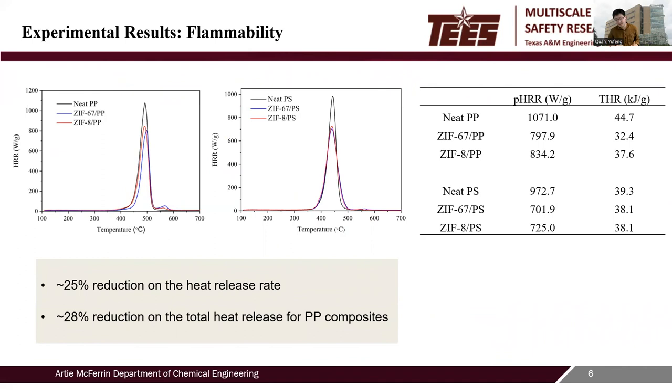To investigate the effects of MOF incorporation on flammability behaviors, a two-stage combustion scenario was simulated using pyrolysis combustion flow calorimetry. Compared with neat polypropylene, a lower peak heat release rate and total heat release rate were observed with the addition of different ZIFs in the matrix, which reduces flammability of the polymers and broadens their practical engineering applications.